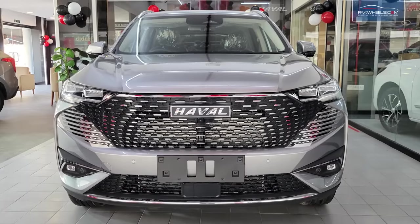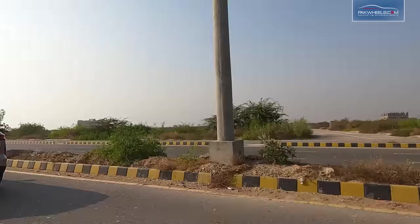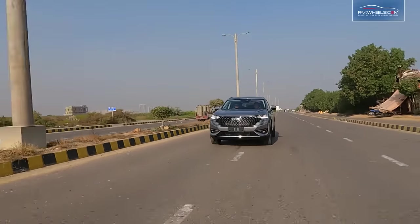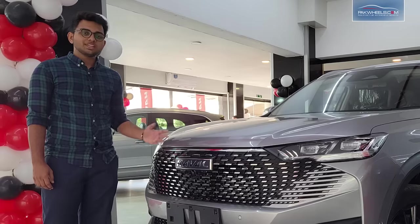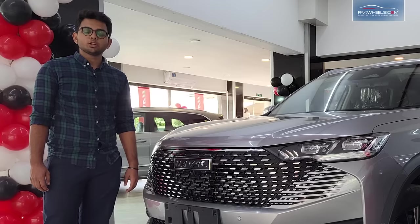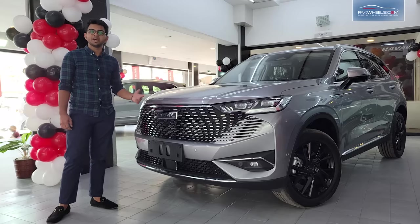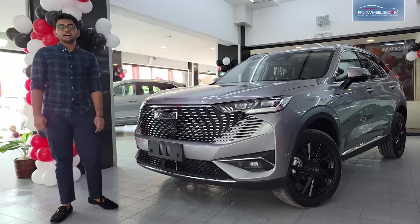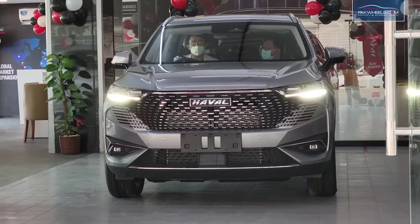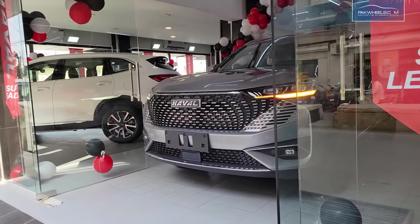Overall, the Haval H6 HEV is a very attractive car. The power figures are good and the performance is exemplary — it is a complete package with class-leading autonomous features for Pakistan. The expected price is 7.7 million rupees. Local assembly is expected in the near future, similar to the BJ40 Plus which is now assembled in Lahore. However, it remains to be seen how well the high-tech features perform on Pakistani roads and conditions.